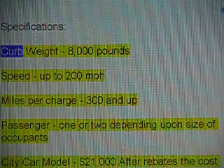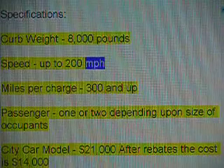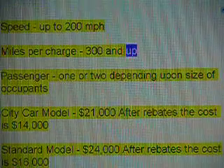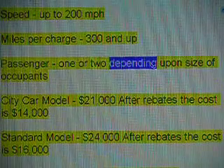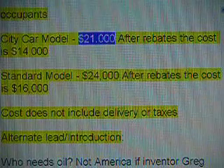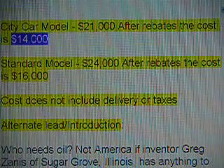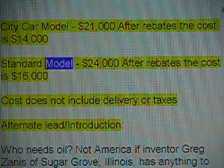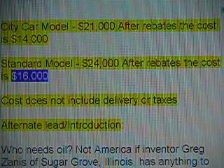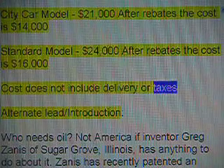Specifications: Curb weight is 8,000 pounds. Speed: up to 200 miles per hour. Miles per charge: 300 and up. Passenger: one or two, depending upon size of occupants. City car model: $21,000; after rebates the cost is $14,000. Standard model: $24,000; after rebates the cost is $16,000. Cost does not include delivery or taxes.